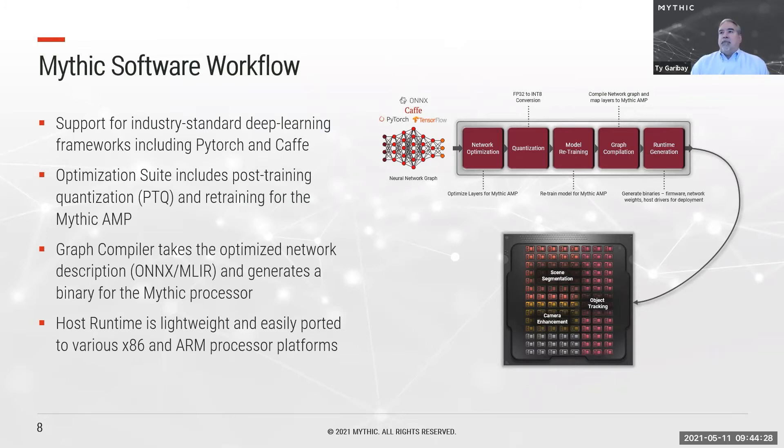Our goal is to make analog-aware training as easy as quantization-aware training — the requirements are quite similar. We transform the network to an analog-aware network including quantization to an effective int8 range. We have optimized models of our analog compute to simulate the effects of analog during retraining. These algorithms improve network performance when executed on the Mythic chip, taking into account variation and the particular strengths of our analog compute for certain operations. The retrained network is delivered to the Graph Compiler in a structured format based on ONNX and/or MLIR.